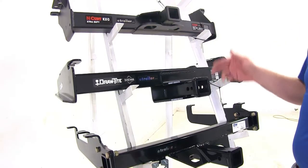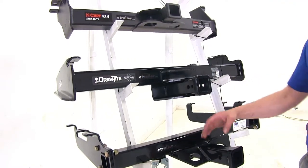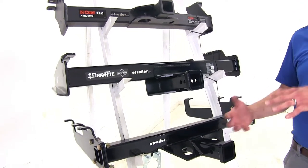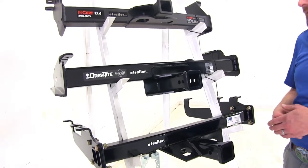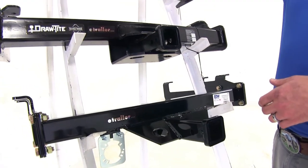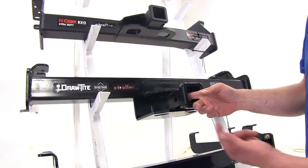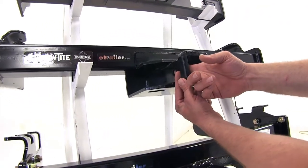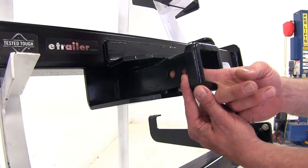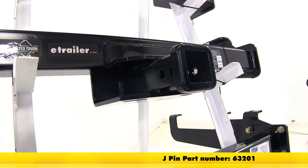All of our hitches use a 5/8-inch diameter pinhole to secure items. You want to be sure whatever pin, clip, anti-rattle device, or locking hitch pin you choose is rated for class 5 use. There will be plenty of room on all hitches for those items with no interference. One exception on the Draw-Tite: there's a second smaller hole located closer to the rear of the vehicle, which is only used with the J pin stabilization system.